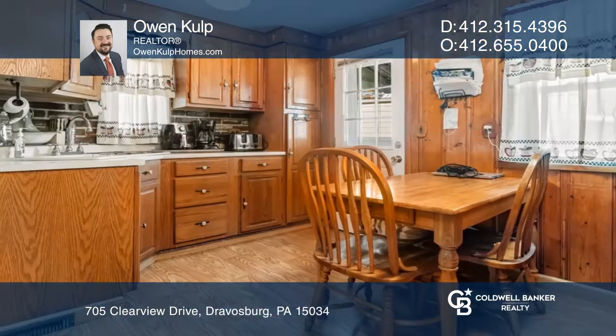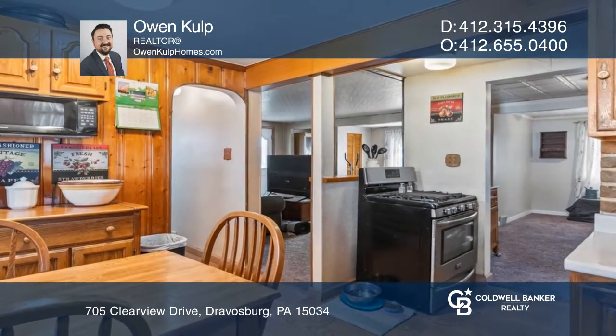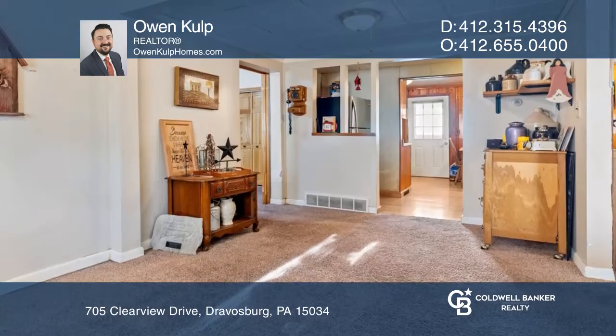Past the covered front porch is a charming interior featuring a large family room with a cathedral ceiling, an ample living room, formal dining room, and eat-in kitchen.